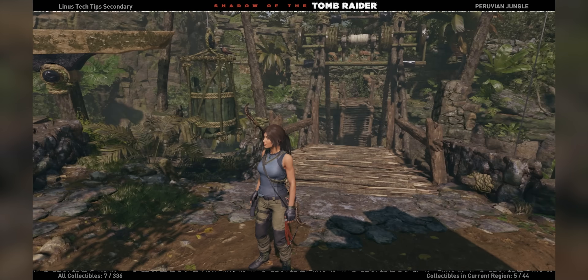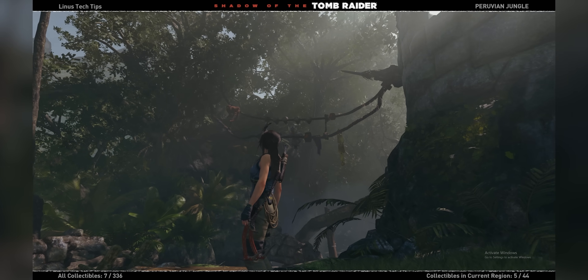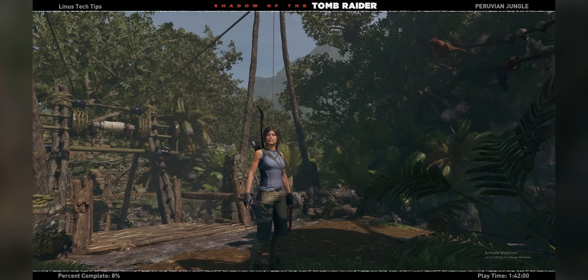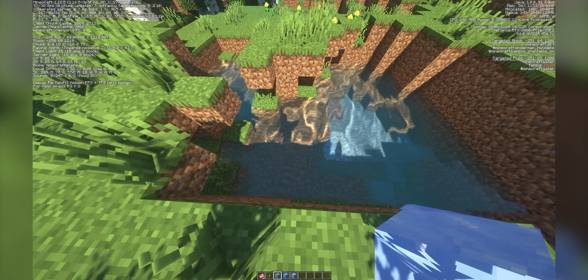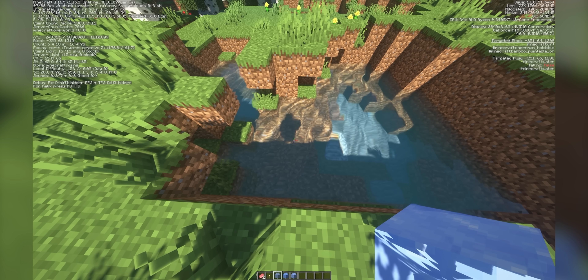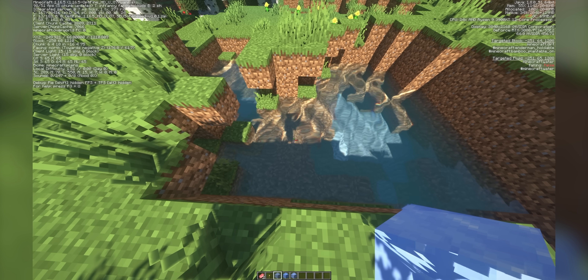Yeah, it seems like the shadows are just struggling more in this one. I don't know which one it is — last time in Wolfenstein, I thought the one that looked better was actually the rasterized one. So maybe the shadows that look better to me are actually the non-ray-traced ones, the ones that we fake. This is performing better, but it's not that big a deal. But that water though, it just looks so much better.